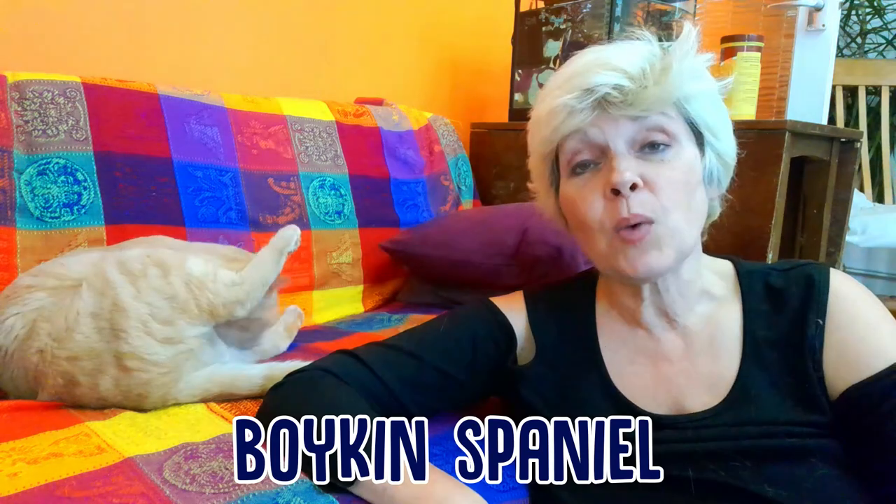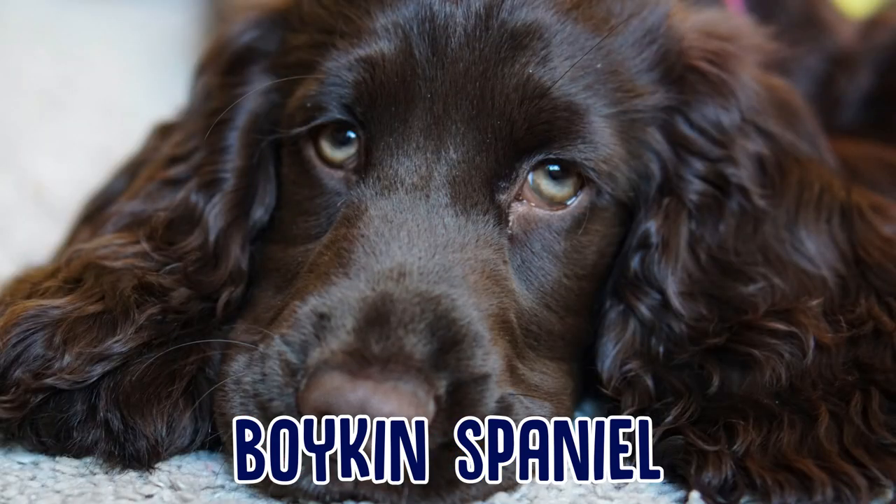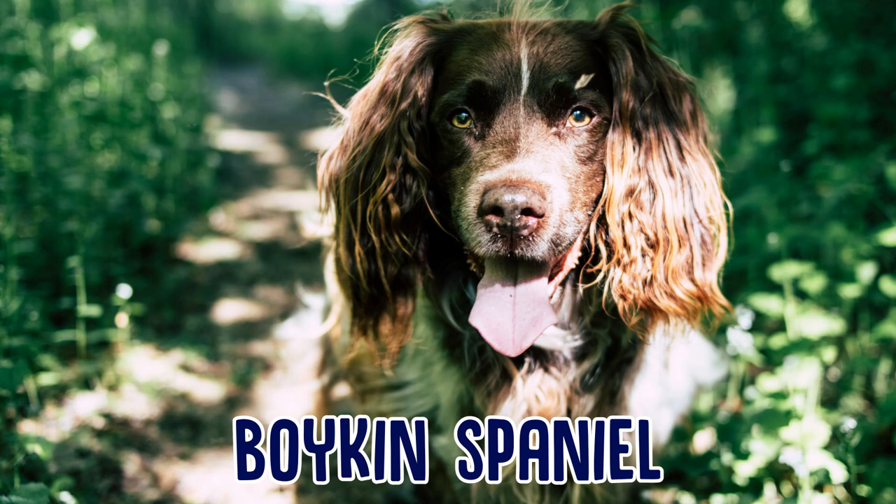The Boykin Spaniel is quite easy to train and it's a great house dog as well as a bird dog. This type of Spaniel is known as a flushing and retrieving dog and has a gorgeous brown coat.